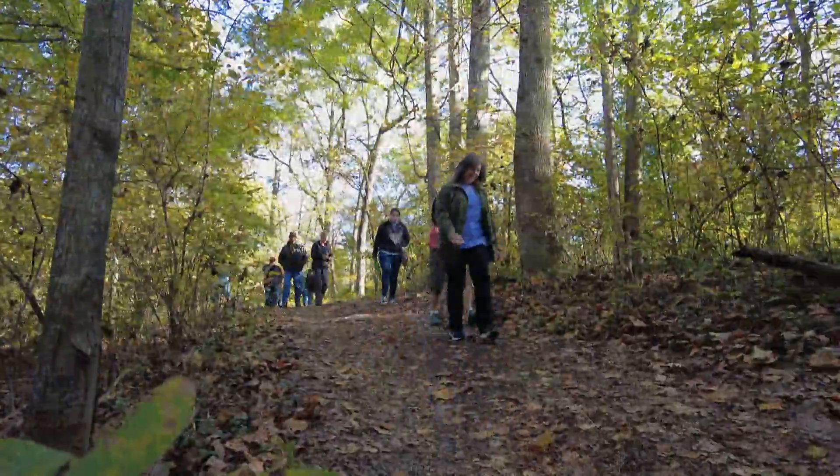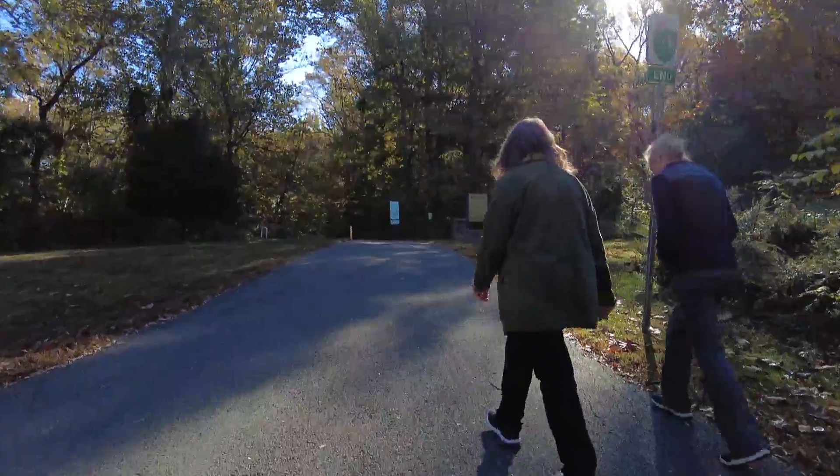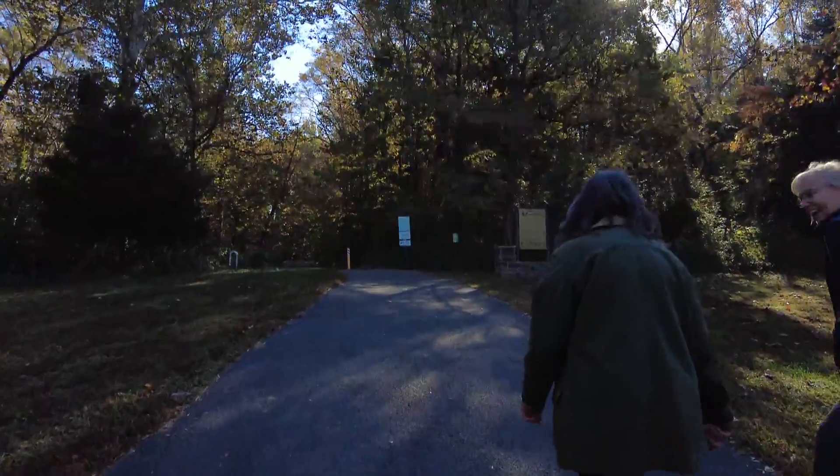This park is special to me because I can get to it walking from my neighborhood. There's a trail that starts in my neighborhood, goes through the park, and you can walk all the way over here to the mill. So it's like a backyard park.